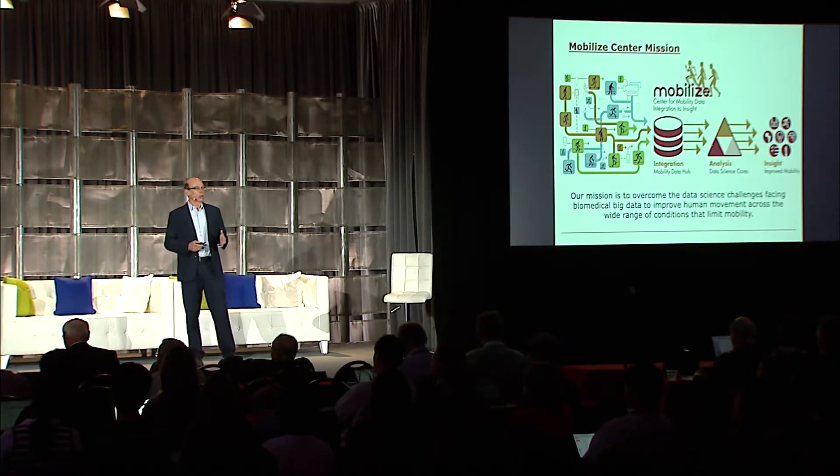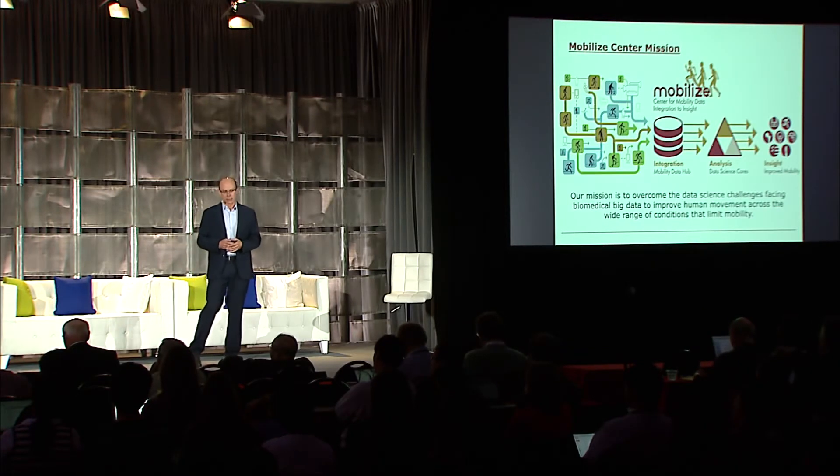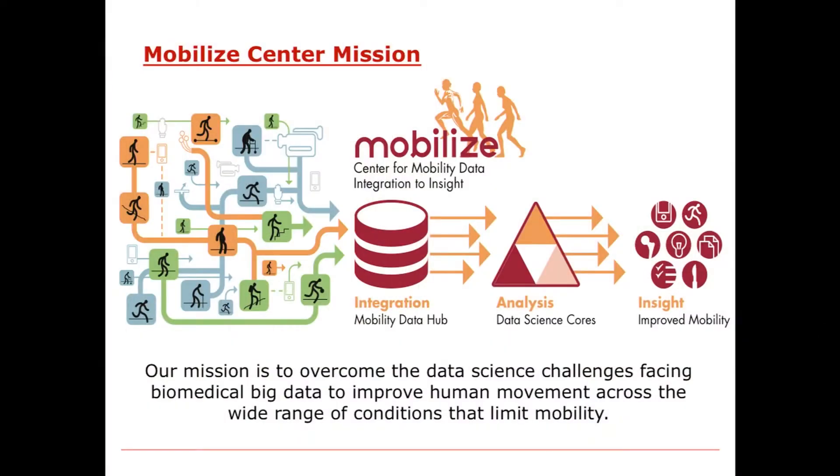So what is our mission? Our mission is to overcome the data science challenges facing mobility big data to improve human movement and our understanding of human movement. We're taking data from a variety of sources—video, wrist-borne accelerometers, cell phones, and high-resolution data from biomechanics labs—integrating that into a mobility data hub, and then focusing on new data science and analysis methods that allow us to gain insight into and improve human movement.